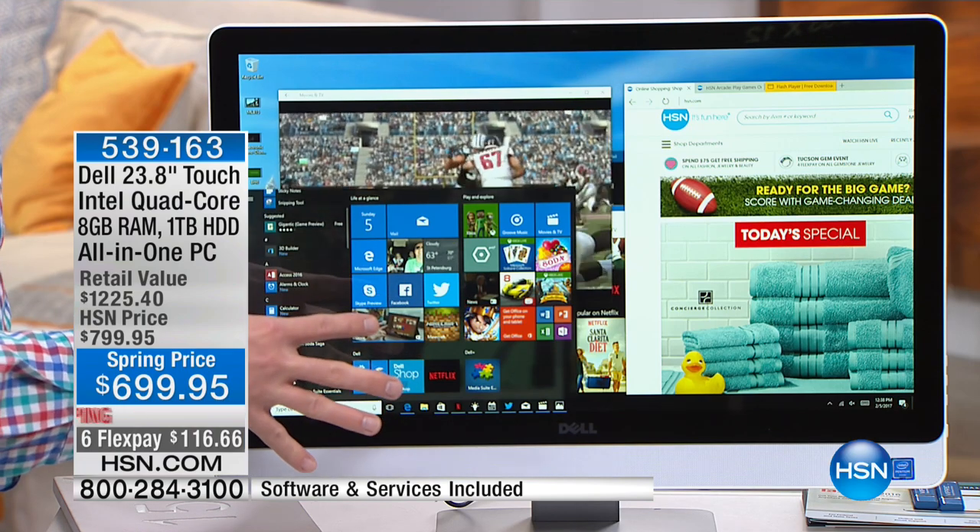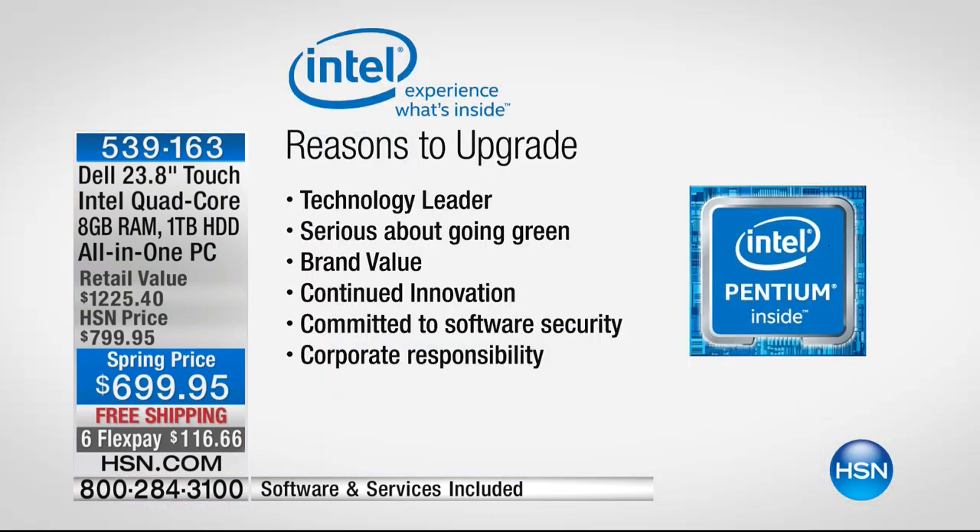The Intel processor on the inside is Intel's Pentium. Intel is the number one processor manufacturer on the planet — a tremendous brand that brings quality products and is always innovating. There's technology in here that we didn't even offer last year because it didn't exist, and Intel is really focused on making sure this is the best computer experience for you.